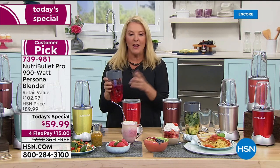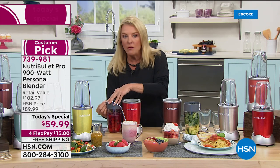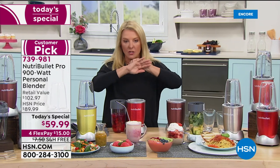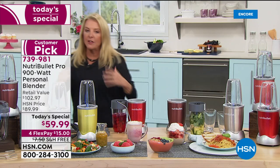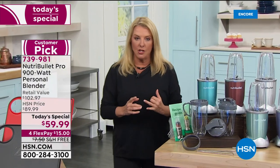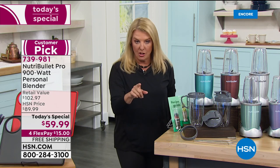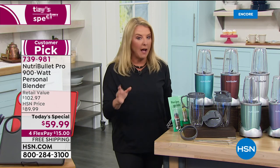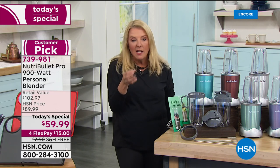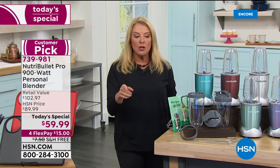I've owned the NutriBullet for years and years. This is the number one best-selling model — the fan favorite. When you compare online, you'll see NutriBullets everywhere. They come with maybe one cup, one lid, and 600 watts. This is vitally important: the 900-watt Pro is much more expensive elsewhere.